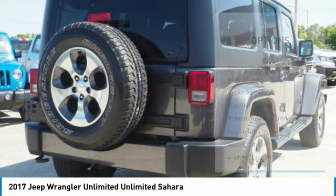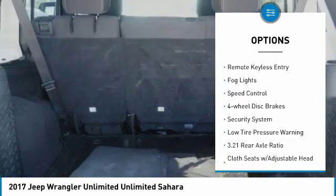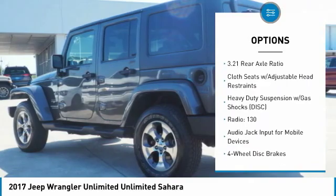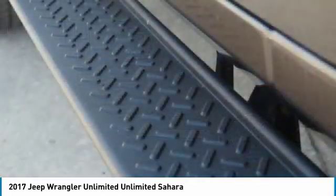Here are some of this vehicle's great options: electronic stability control, alloy wheels, brake assist, traction control, remote keyless entry, fog lights, speed control, four-wheel disc brakes, security system, and low tire pressure warning.